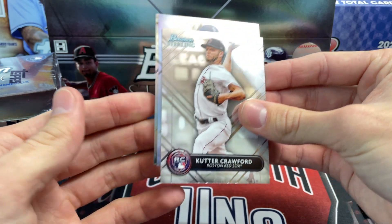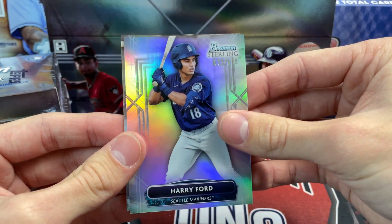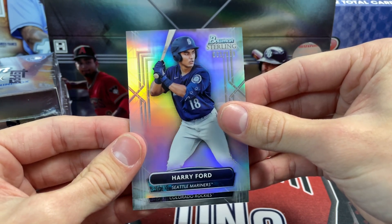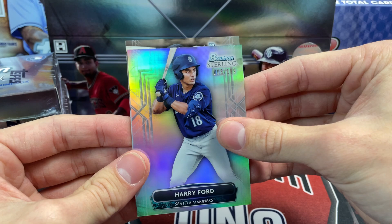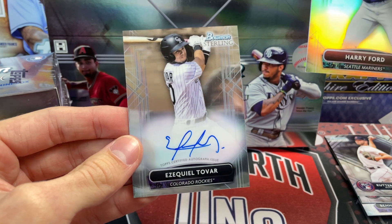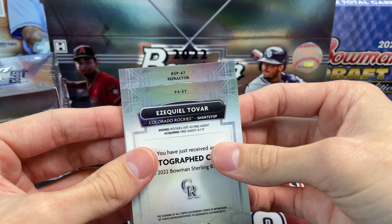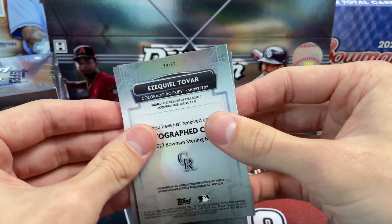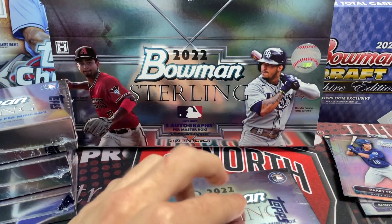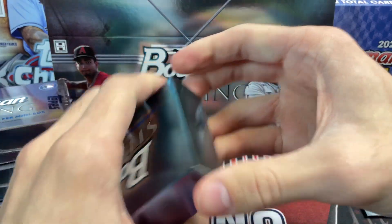Out of the first pack, we get a refractor for the Mariners — Harry Ford, numbered 5 of 199, that's pretty solid. And there's another Mariner in the back with some ink on it. It ends up being an Ezekiel Tovar autograph, which is on-card. There's a look at the backs — the refractor is numbered but the auto is not. Definitely some cool stuff in here.